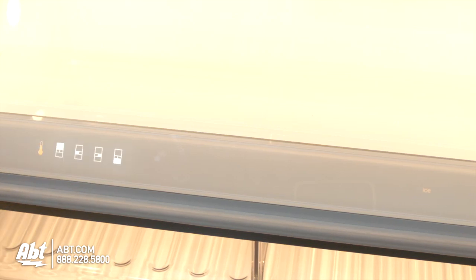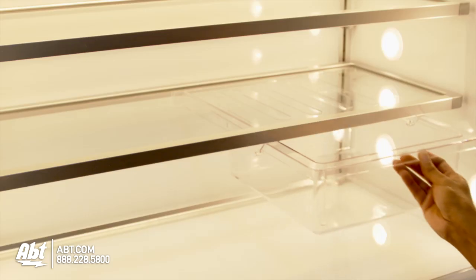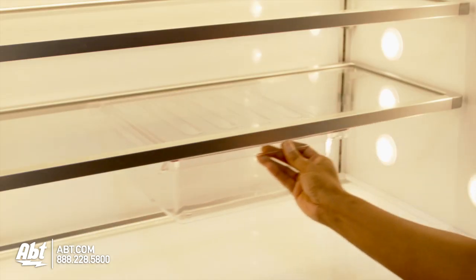All refrigerator and freezer controls are located inside the refrigerator above the crisper drawer. There's also a floating deli drawer that glides from side to side.